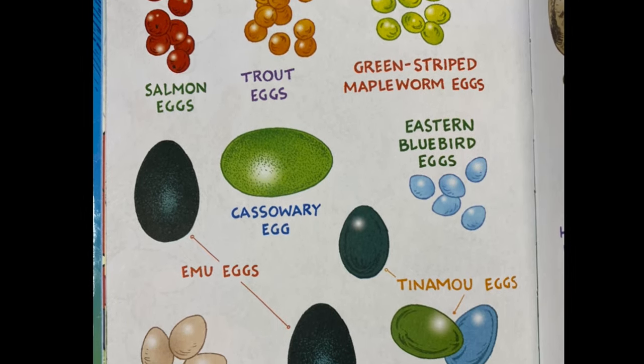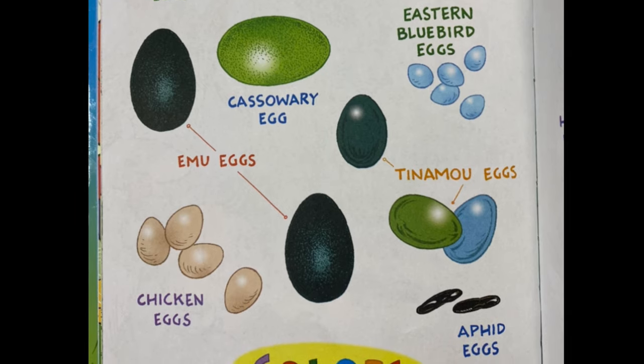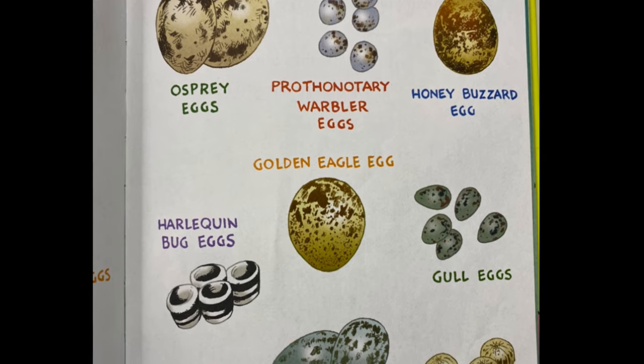Eggs are all kinds of colors — red, white, green, or blue. Some have different patterns, like these eggs here do.